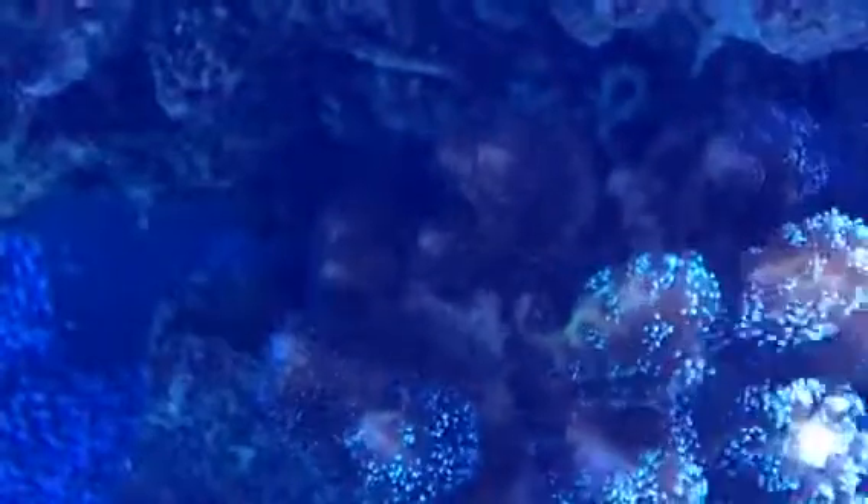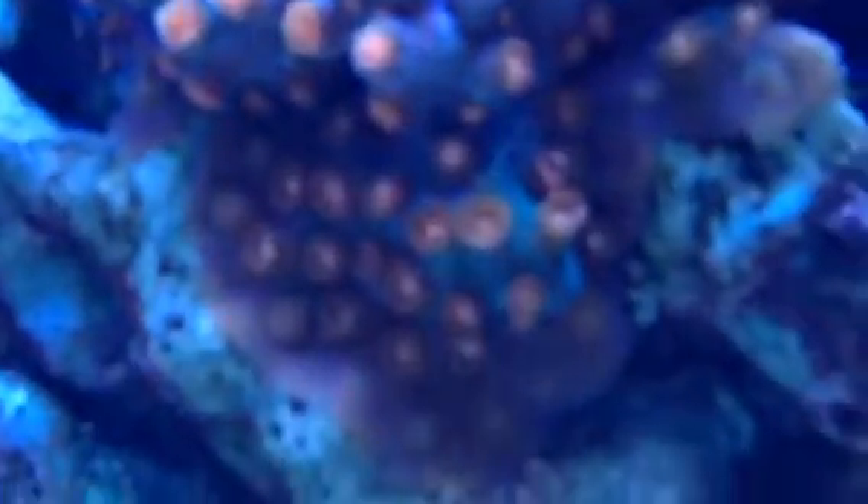The cap — I've got to really trim this up because it is covering these corals here so they're losing light. And now a couple caps are doing good but they're getting blocked as well.